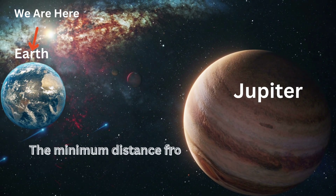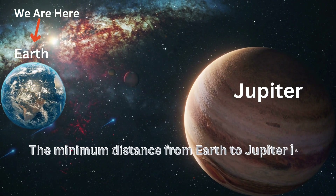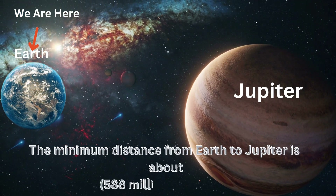The minimum distance from Earth to Jupiter is about 588 million kilometers.